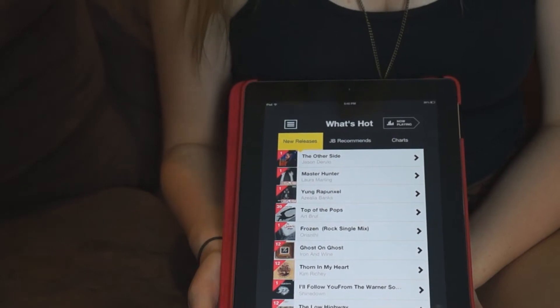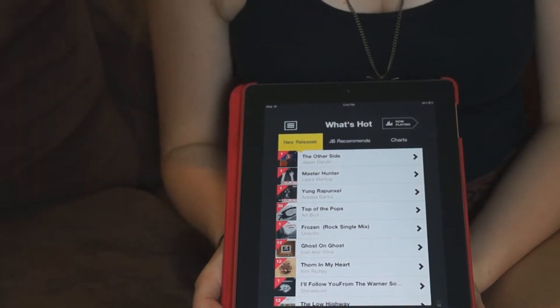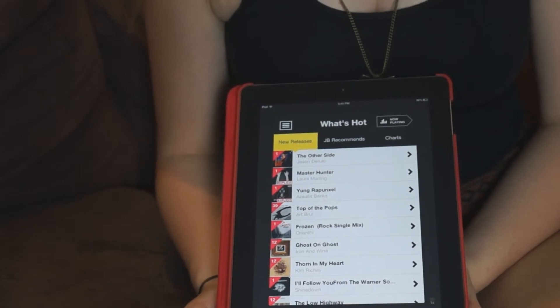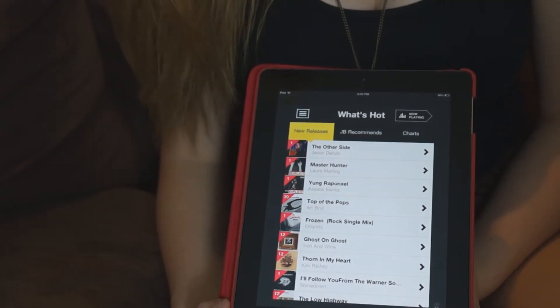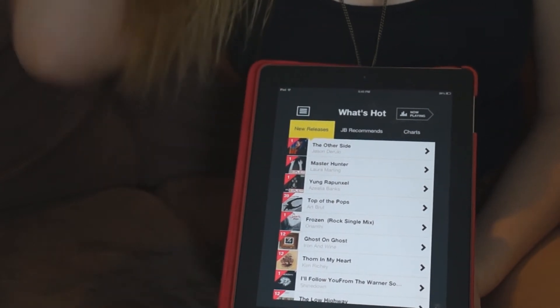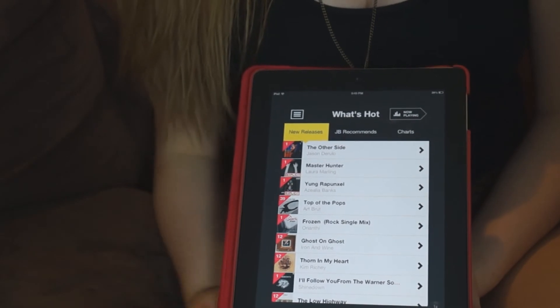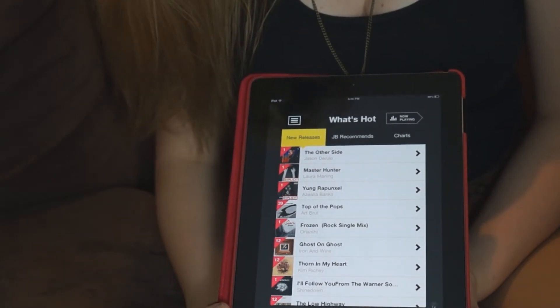JB Hi-Fi Now is absolutely free off the App Store — there will be a link in the description below to check it out. To purchase a subscription it's $10 per month or $99 for 12 months. This may sound a little pricey, but you can stream any artist, stream the latest music, playlists, and party mixes as well — it's actually a really awesome application.